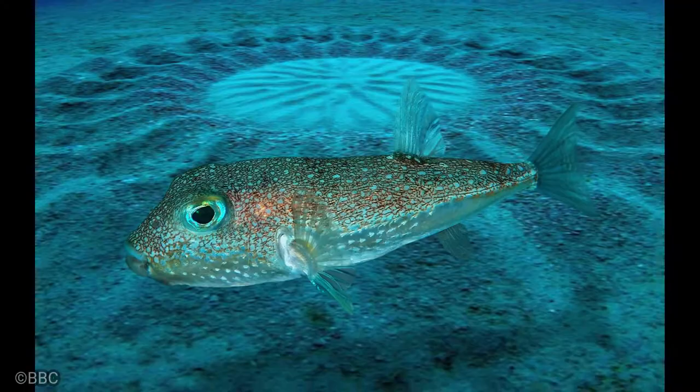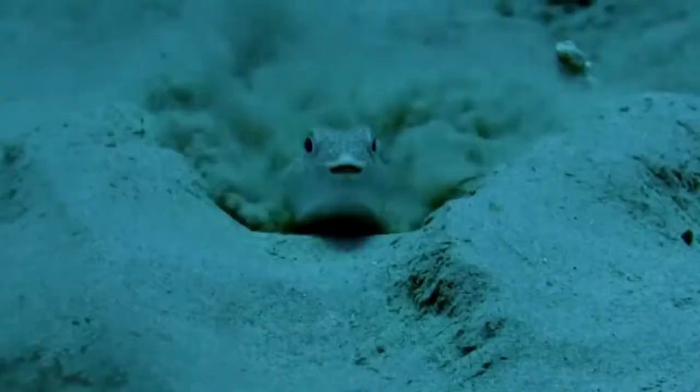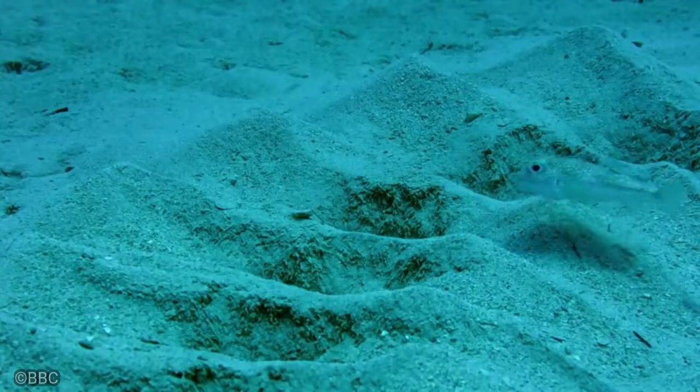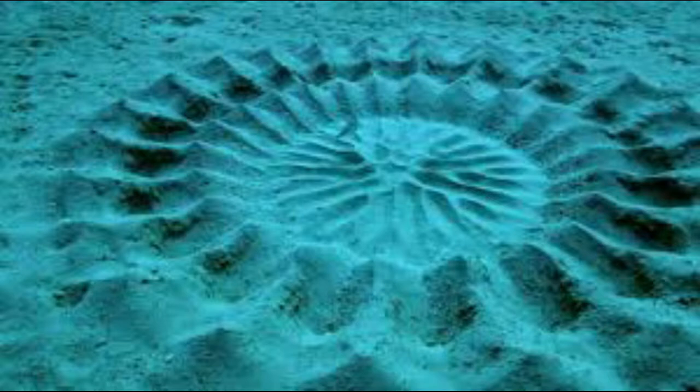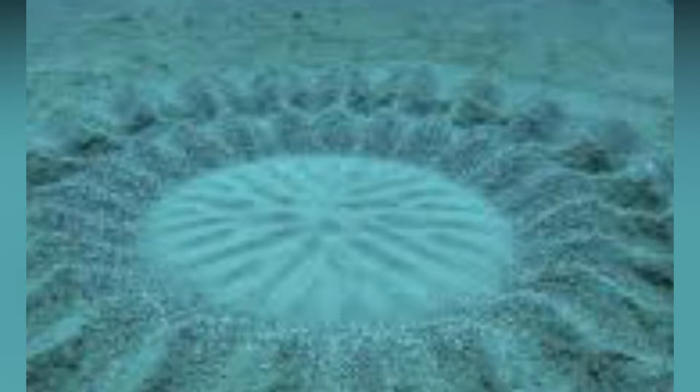Japanese Pufferfish. Mystery circles on the seafloor have intrigued divers for decades. The mystery persisted until 2011, when the culprit, a male pufferfish just 5 inches long, was finally caught in the act. Scientists studied the process of how these species create elaborate designs in order to woo females. Males spent 7 to 9 days building their respective circles by repeatedly swimming in and out, using their fins to dig valleys in the sandy bottom. The spirograph pattern was meticulously created, and males were observed decorating the peaks with shell and coral fragments.